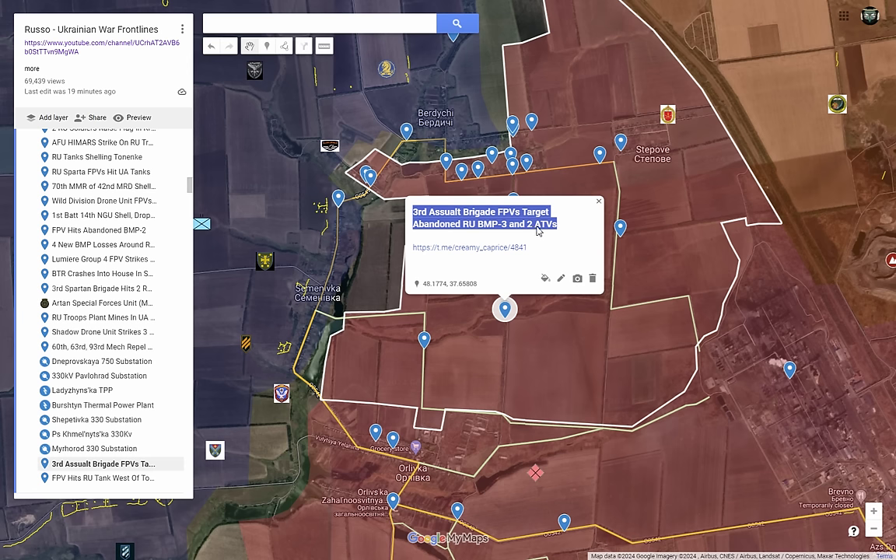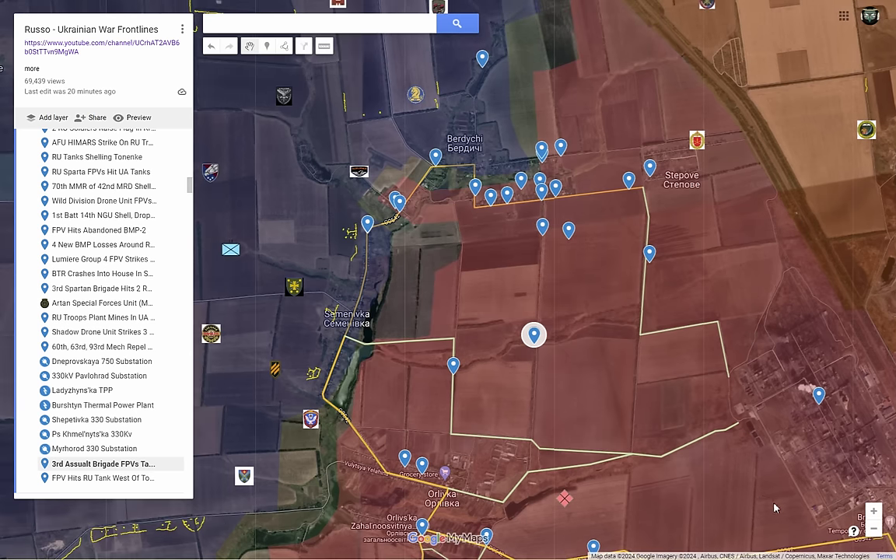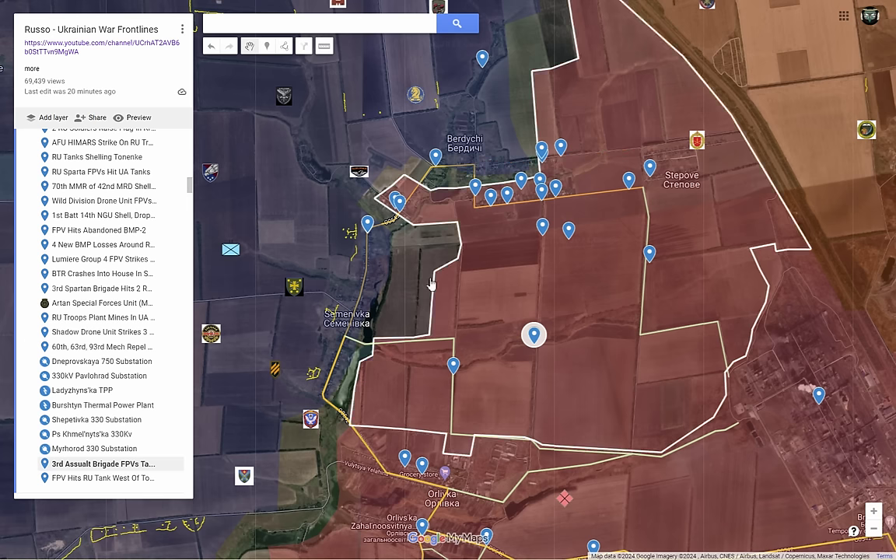The 3rd Assault Brigade's FPVs targeted an abandoned Russian BMP-3 and two ATVs. We're seeing a lot of ATVs being used to transport Russian troops quickly on the Avdivka front. The downside is that while they're more mobile and cheap, they are far more exposed and not well protected. On Burdichy, Deep State reports the Russians trying to establish control over a parallel road running along the spread arrow, alongside the first road they captured in southern Burdichy, but so far those attacks have been repelled.